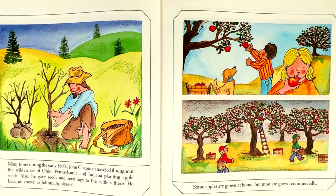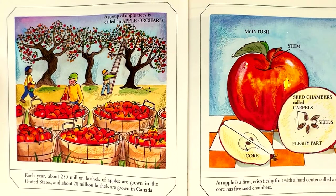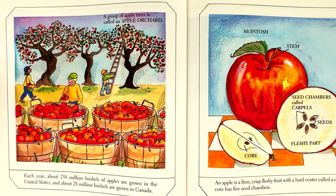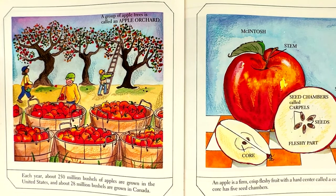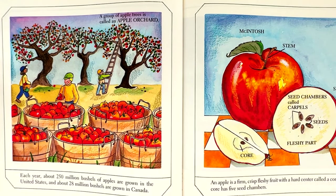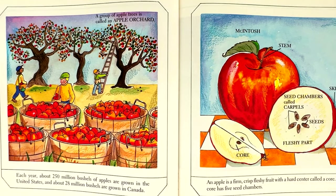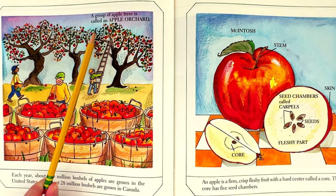Some apples are grown at home, but most are grown commercially. Each year, about 250 million bushels of apples are grown in the United States, and about 28 million bushels are grown in Canada. A group of apple trees is called an orchard.